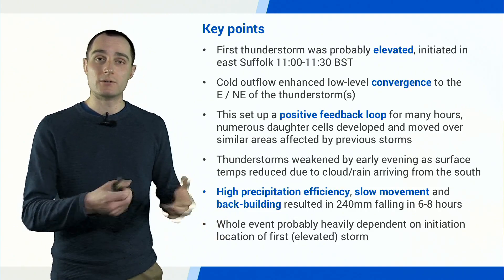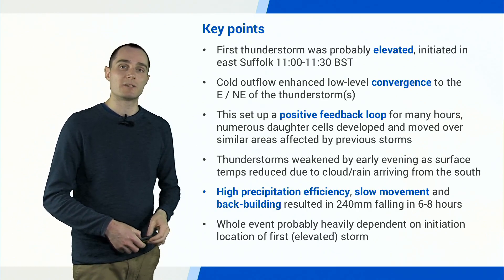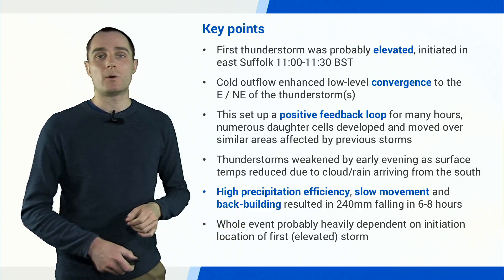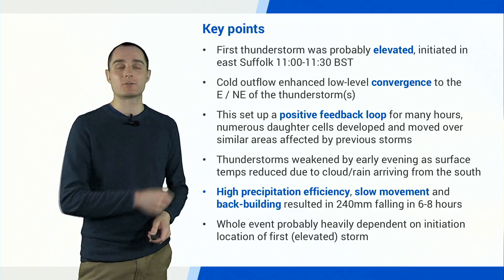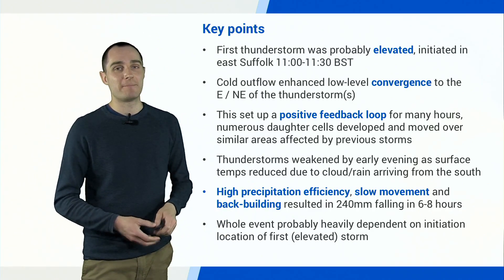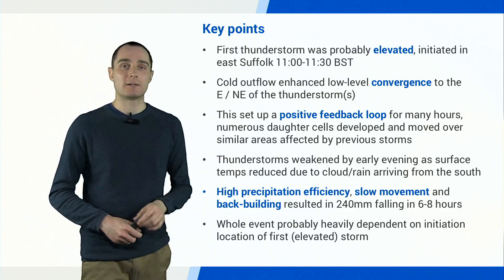It's quite possible the whole event could have been completely different had that first elevated thunderstorm not developed in that place — either the event could have been avoided entirely, or it could have affected a different area such as Thetford. That's probably why the models were struggling: they're good at surface-based convection, dependent on surface conditions, topography, temperature, wind speed and convergence — but not quite so good at elevated convection. If they haven't captured the first cell of the day, that's possibly why they didn't do so well. Something to bear in mind when looking at your weather app — it probably told anyone in that red area it would be a dry day, when in reality they were setting a new August rainfall record. Apps are quite limited in their guidance during extreme summer thunderstorm setups.